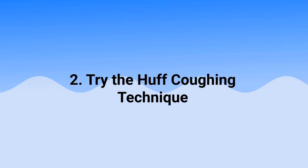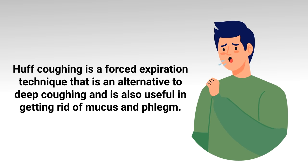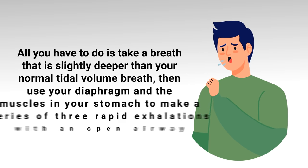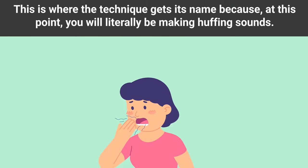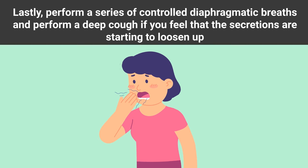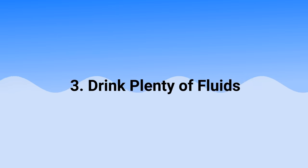Another method is the huff coughing technique. Huff coughing is a forced expiration technique that is an alternative to deep coughing and is useful in getting rid of mucus and phlegm. Take a breath slightly deeper than your normal tidal volume breath, then use your diaphragm and stomach muscles to make a series of three rapid exhalations with an open airway — you will literally be making huffing sounds. Lastly, perform controlled diaphragmatic breaths and a deep cough if you feel the secretions are starting to loosen up.